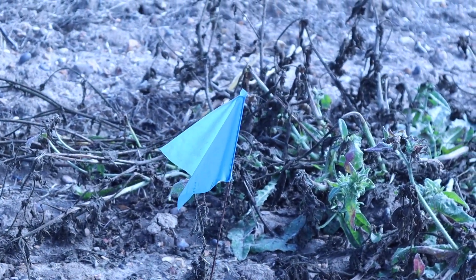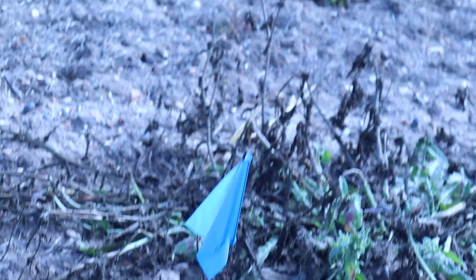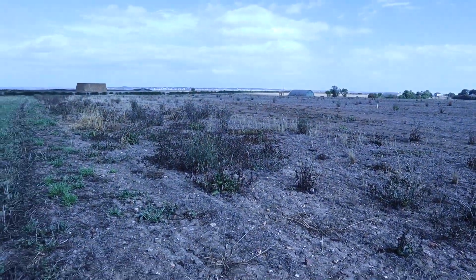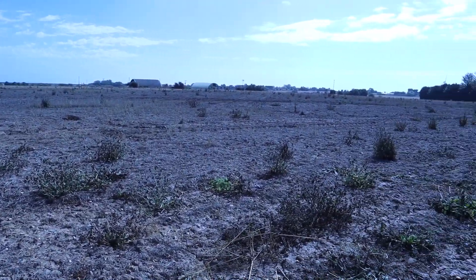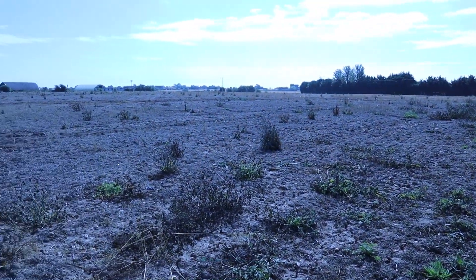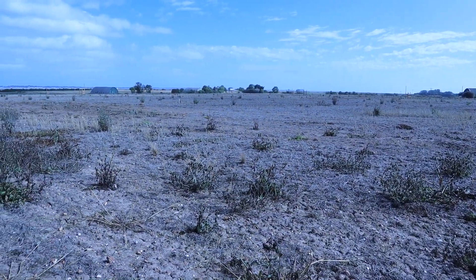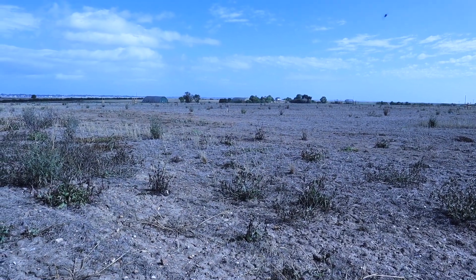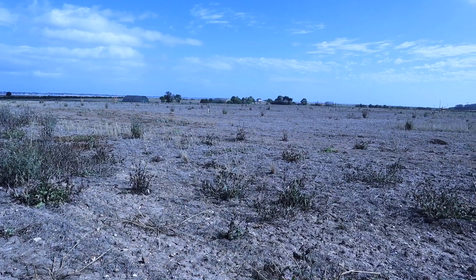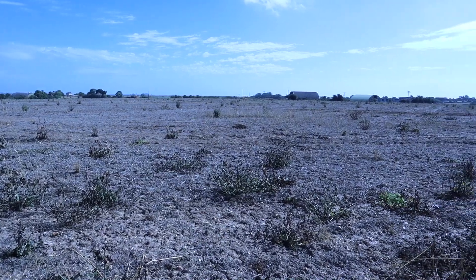This little blue flag marks the edge of the site investigation works for the proposed Bradwell B, and the whole area is vast — where they're going to do drilling, seismic tests, and also dig out what they call a load test pit, which is 200 metres by 100 metres by 8 to 10 metres deep. That is huge, and all the spoil from that excavation will be put to one side. They promise that after three to five years they will put it all back and restore this land to what it was before.